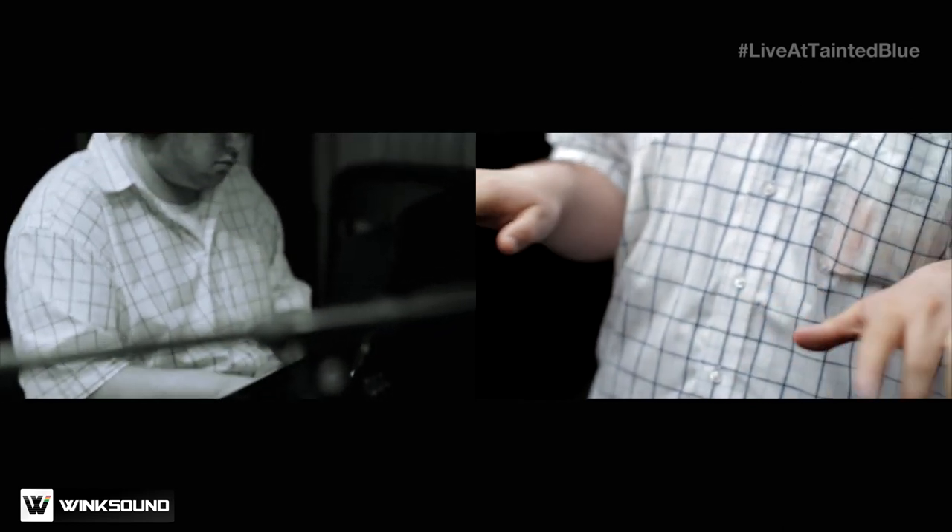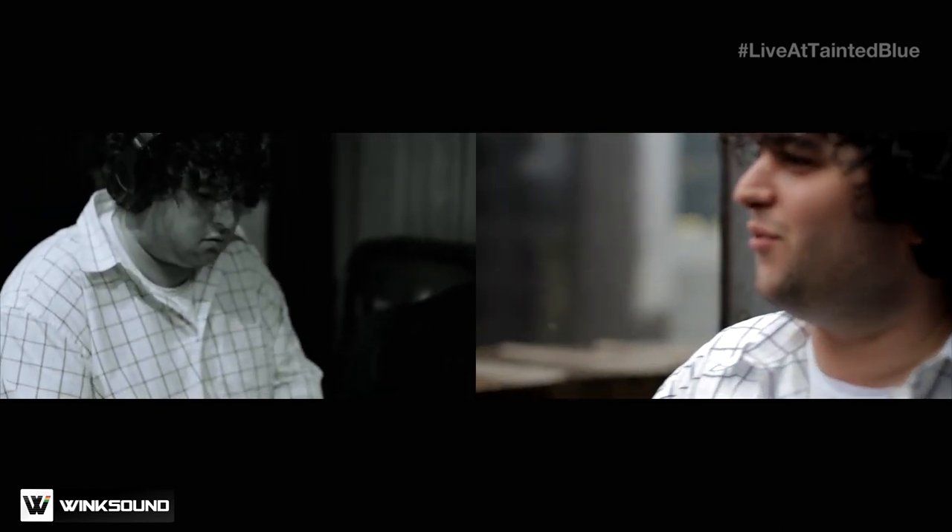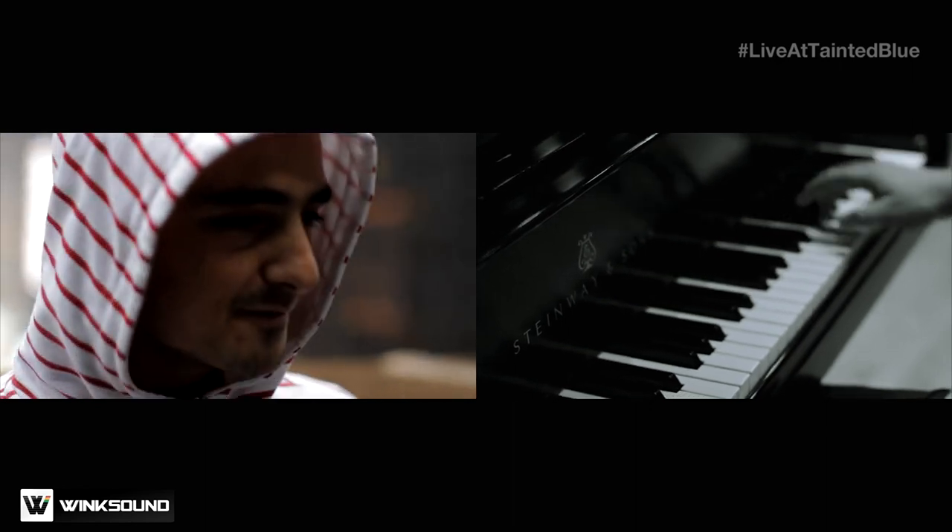I'm the keyboard player. He's the man that everybody always asks me where did KISS come from, you know?